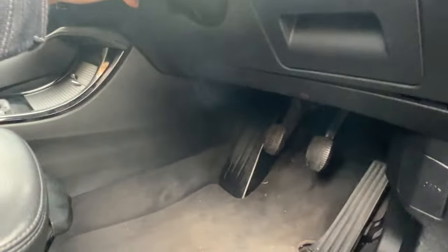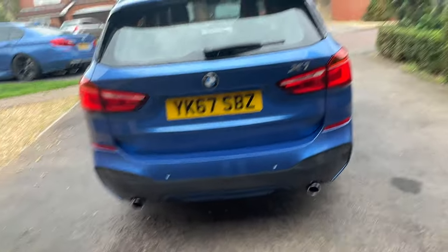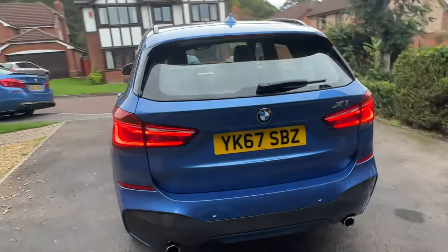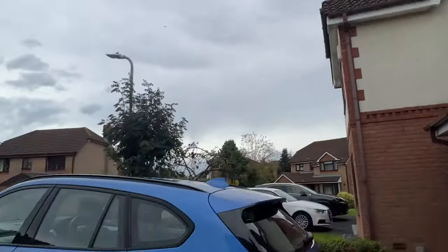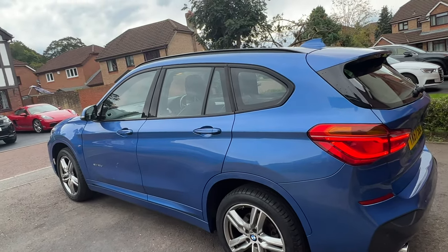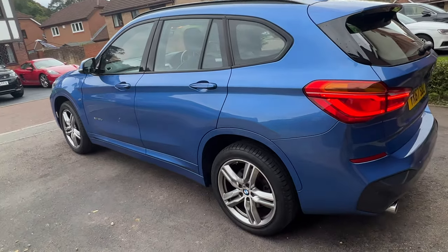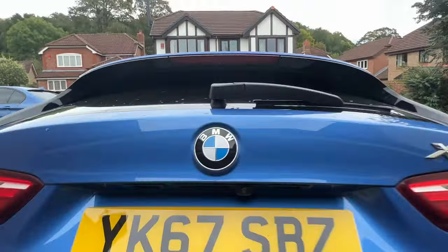We'll do a quick walk around and then jump into the engine bay. This is the back of the car. The weather is very gloomy and rainy today so it's not the best lighting for the paintwork to really show how good the condition is. It's also got a reversing camera.